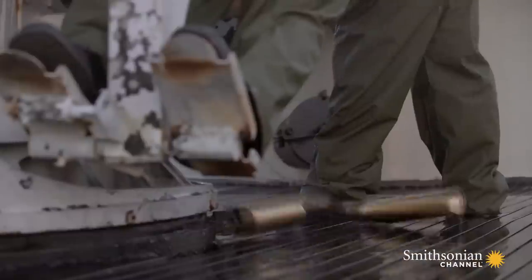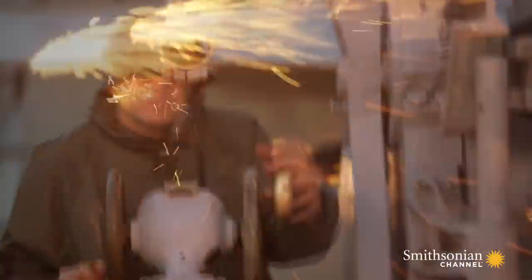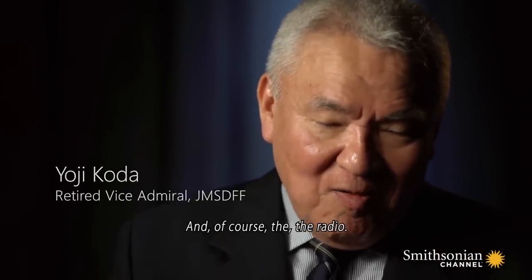From its crew of 70, young officers and sailors hustle to their battle stations for the first time. The trawler is basically armed — mainly with machine guns, two or three depth charges, and of course a radio.